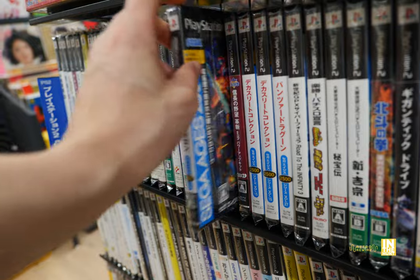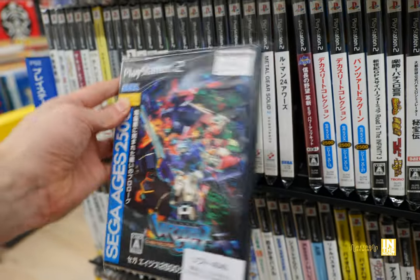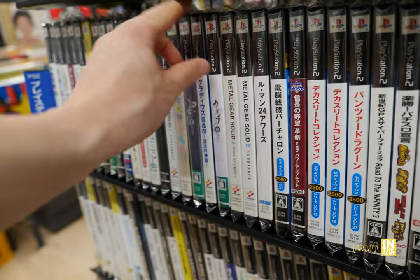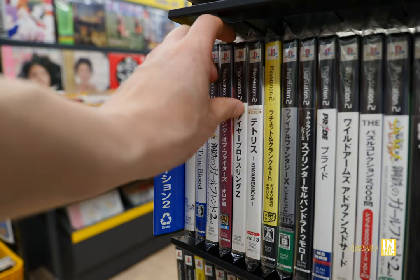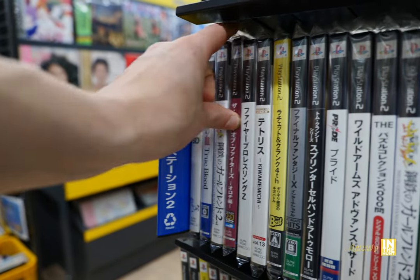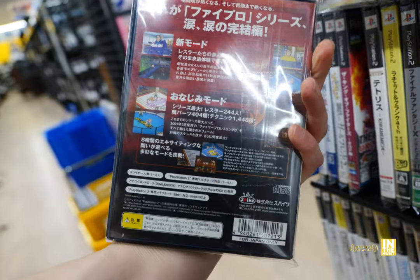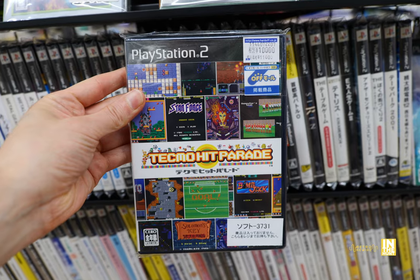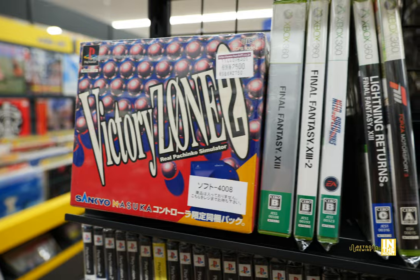We had Decathlete there, and then we have Virtual On Cyber Troopers for 4,000 yen — I had no idea this was a Sega Ages release, but this was getting me to think. And then we have the Gradius 3 and 4 compilation disc. We have King of Fighters Orochi Saga. And then Tecmo Hit Parade for 10,000 yen — this is another one that should probably be behind the glass. Then we have Victory Zone 2.